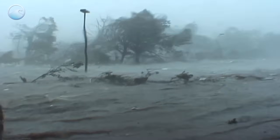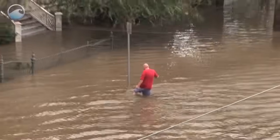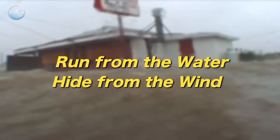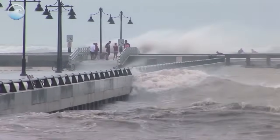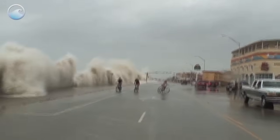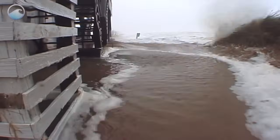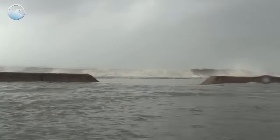When a hurricane slams our coast, it's important to be aware of all the dangers. As a reminder, emergency managers want us to run from the water and hide from the wind. Don't take unnecessary risks during a storm. Conditions can change in the blink of an eye. Storm surge is a dangerous event during a hurricane, where furious winds are driving deadly flows of water from our seas to our shores.